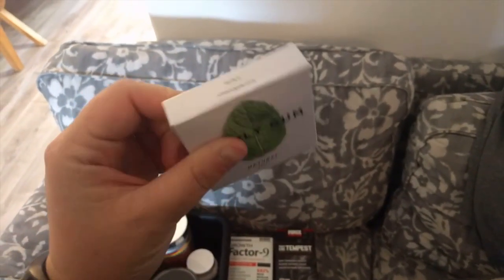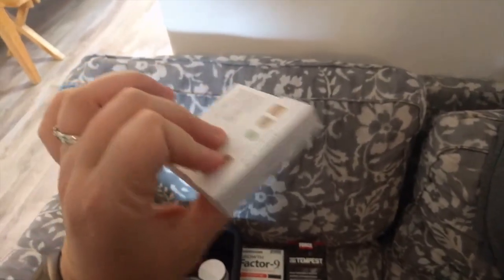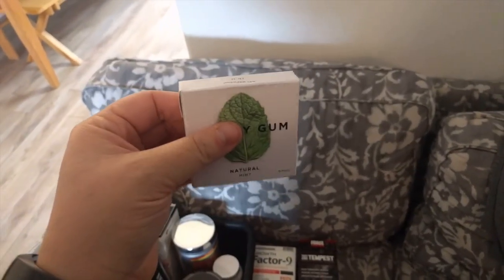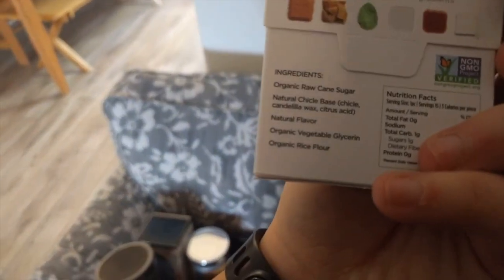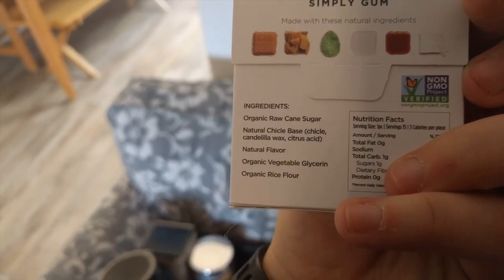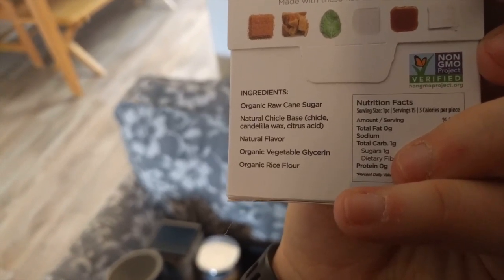There were a ton of these gum packets in a big sealed box with individual smaller packets that were also sealed. We tried some of it — it's natural gum, it kind of looks like rabbit food, but it's surprisingly good. It has raw cane sugar, wax, natural flavors, vegetable glycerin, and organic rice flour.